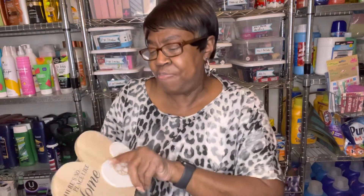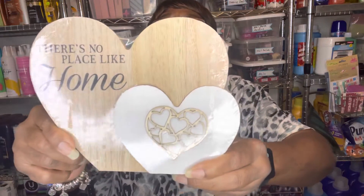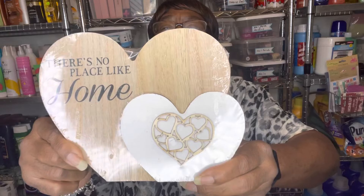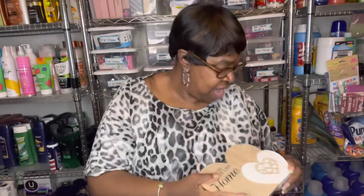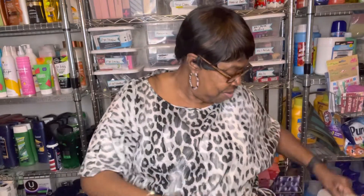I found these little decor pieces. This one says 'There's No Place Like Home' — I thought that was so nice. And this one says 'All You Need Is Love.' I got both of those.